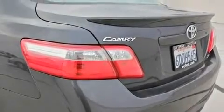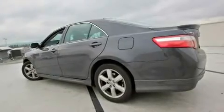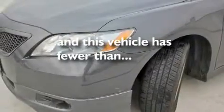Its top features include a moonroof, a split-folding rear seat, cruise control, a premium sound system, alloy wheels, a rear spoiler, a passenger side vanity mirror, an anti-lock braking system, and an auto-dimming rear view mirror. This vehicle has fewer than 38,000 miles on the odometer.